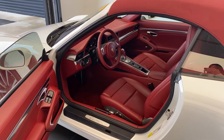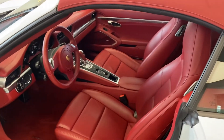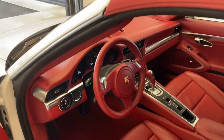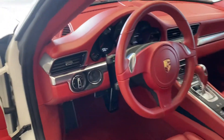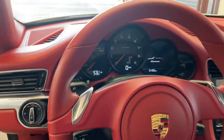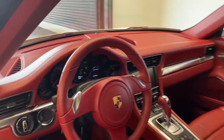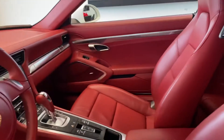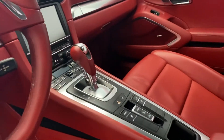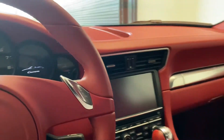Looking at the interior of the 2014 911 — absolutely gorgeous in the Carrera red. The vehicle is in absolutely fantastic condition, only has 12,700 miles. You're going to have the premium package and navigation.